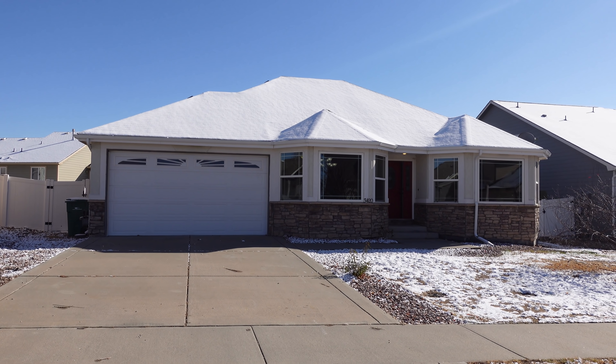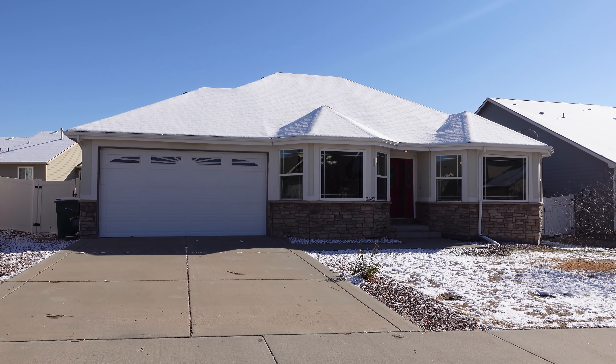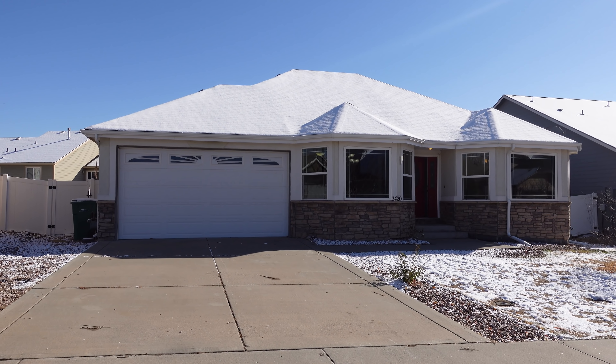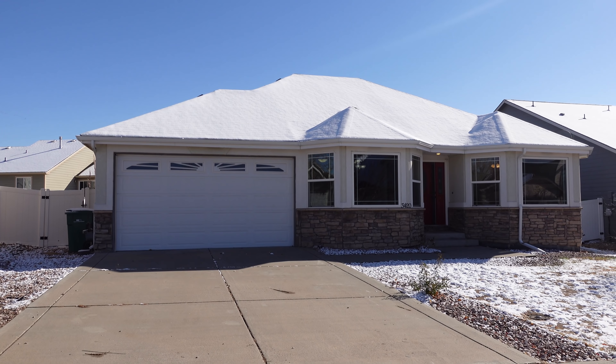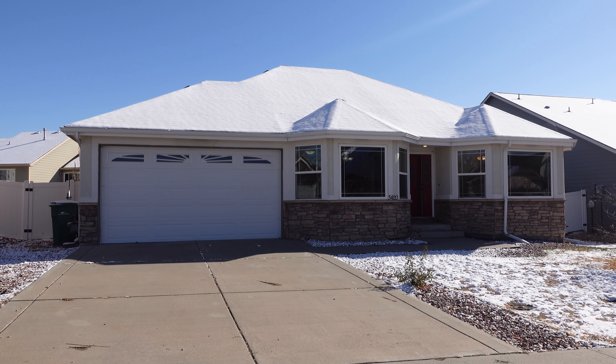Hey everyone, it's Mark Ferguson with Invest More, and we're standing outside a house flip that is done. It is all staged, cleaned, ready to list. We're just waiting for professional pictures to come through and we will put it on the MLS.